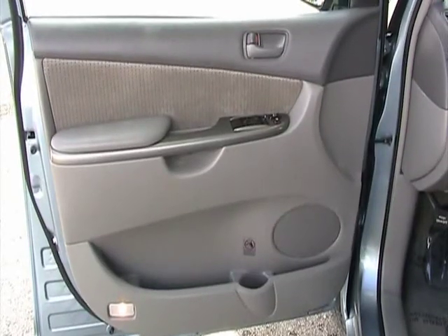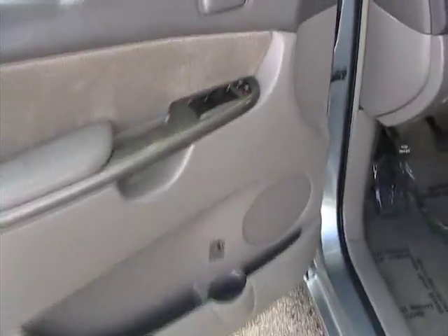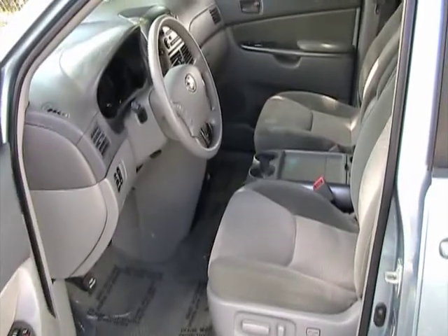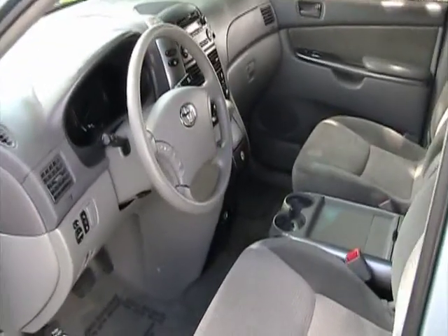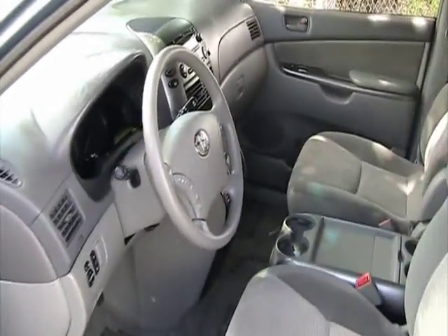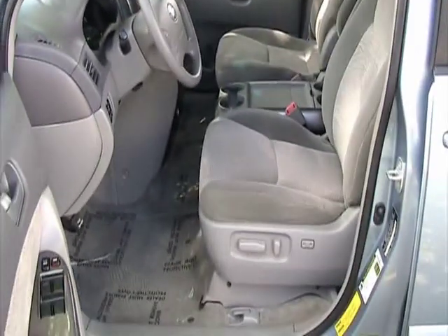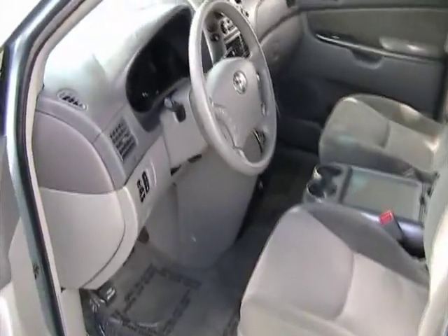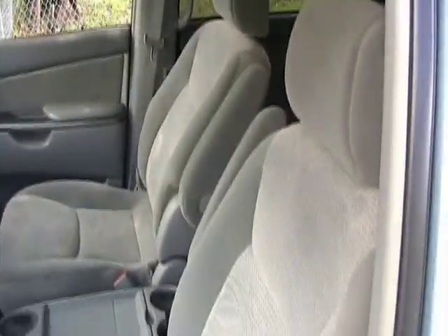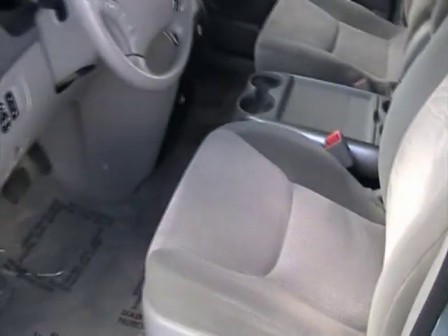Take a look at the interior of this 2008 Toyota Sienna. It's very nicely equipped as an LE. It's got power seat, power windows, power vents. It's a non-smoker — super, super clean.